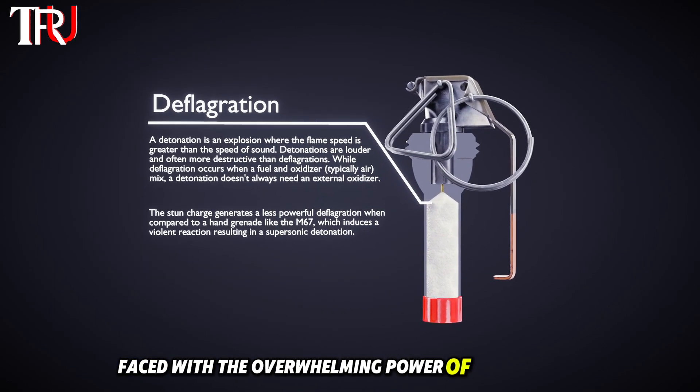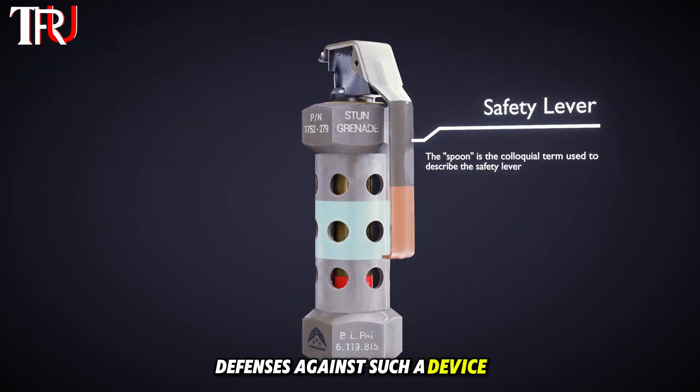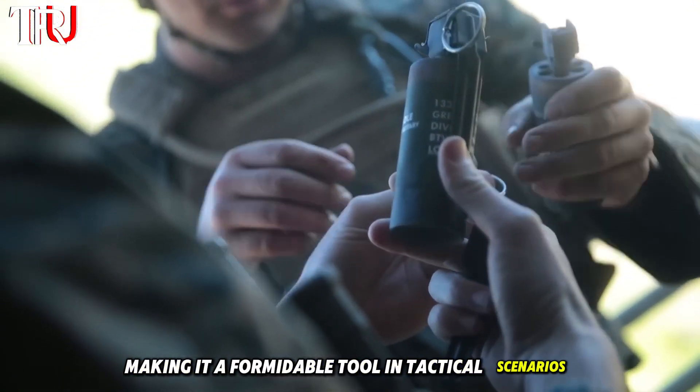Faced with the overwhelming power of a flashbang, one might wonder about possible defenses against such a device. The reality is that its design and function leave little room for avoidance, making it a formidable tool in tactical scenarios.